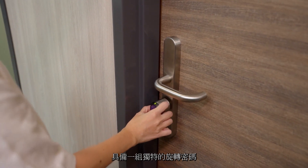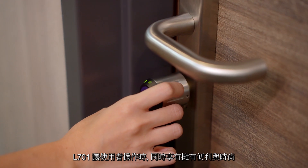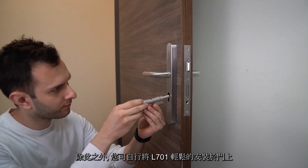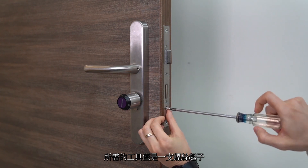With the special design of a turntable combination, users can simultaneously have convenience and style in hand. Besides, it can be installed on your door easily with only one screwdriver.